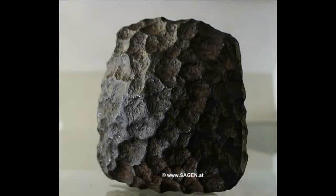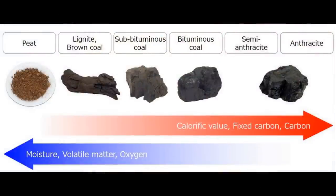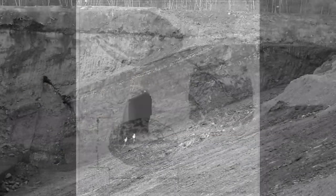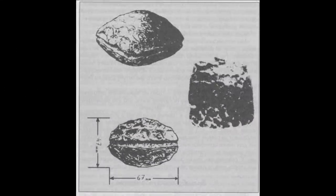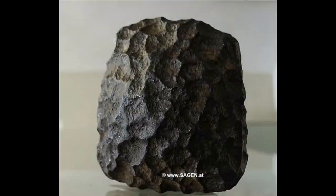An oddly shaped piece of iron was discovered fully encased in a type of coal called lignite, which is brown coal still in the process of transitioning between bituminous coal and peat, deep within an Austrian mine in 1885. The perimeter of this object, known as the Wolfsegg Iron, is roughly square in shape with the two outward-facing sides being convex. Especially when compared to naturally formed iron, it is apparent that the Wolfsegg Iron has been formed artificially.